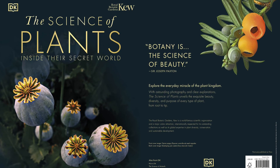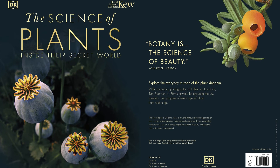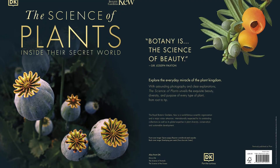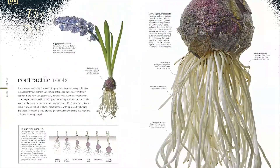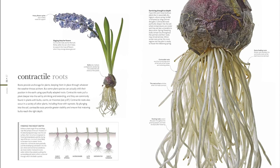Discover plants like you've never seen them before in this beautifully designed introduction to the plant kingdom. Discover the extraordinary diversity of the plant world and how plants work with this photographic celebration of the plants, trees and flowers that share our planet and breathe life into our lungs.